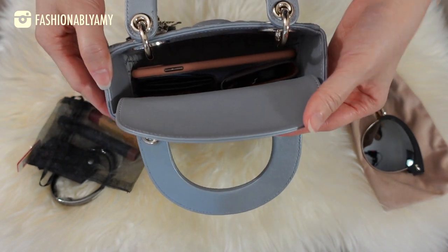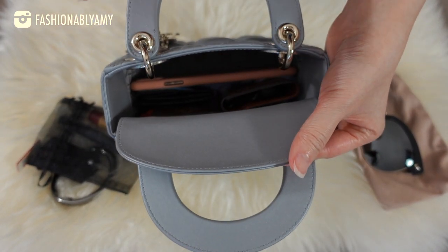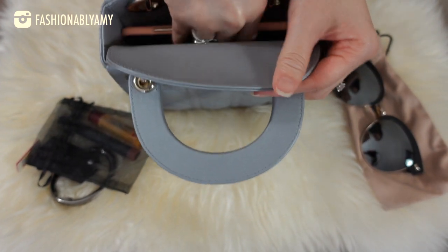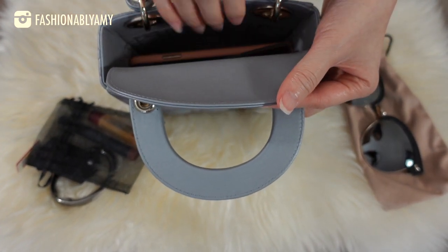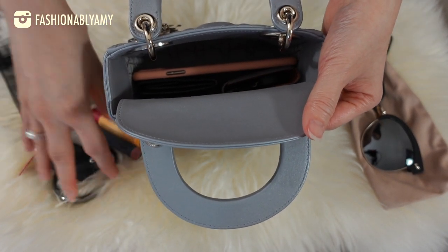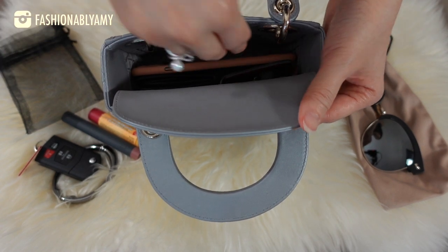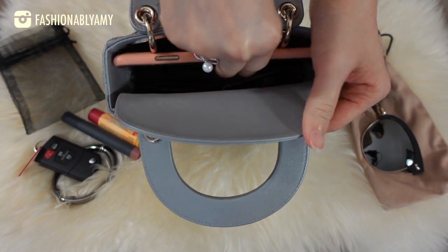It does slide in pretty easily though. With just the bare essentials, it is not too hard to get in and out because there's a little bit of leeway. But the moment you start putting all these other things in, every time you take items in and out you have to rearrange everything. That is one thing to keep in mind with this bag.